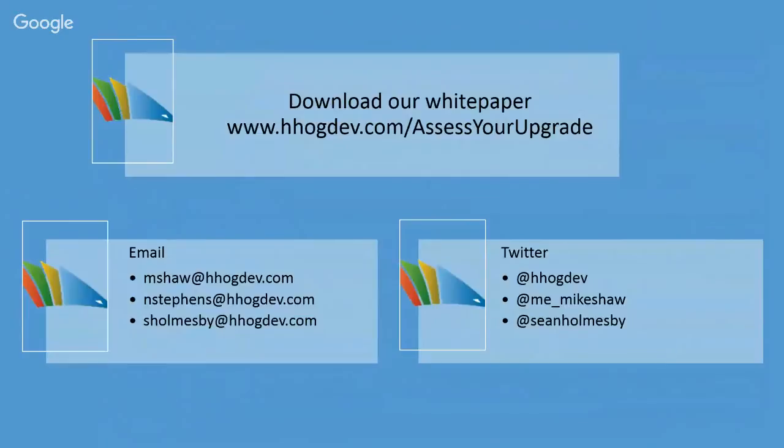If you're interested in learning more about upgrades, we have a white paper available at the URL on screen. Additionally, Hedgehog offers services around upgrades, including an assessment service which gives companies a general idea of how difficult an upgrade effort would be and what headaches to look out for — a great package for companies looking to upgrade but not sure what that effort looks like. If you'd like to get in touch with Mike, Sean, or Nick, our contact information is on screen. We're happy to chat about anything afterwards.